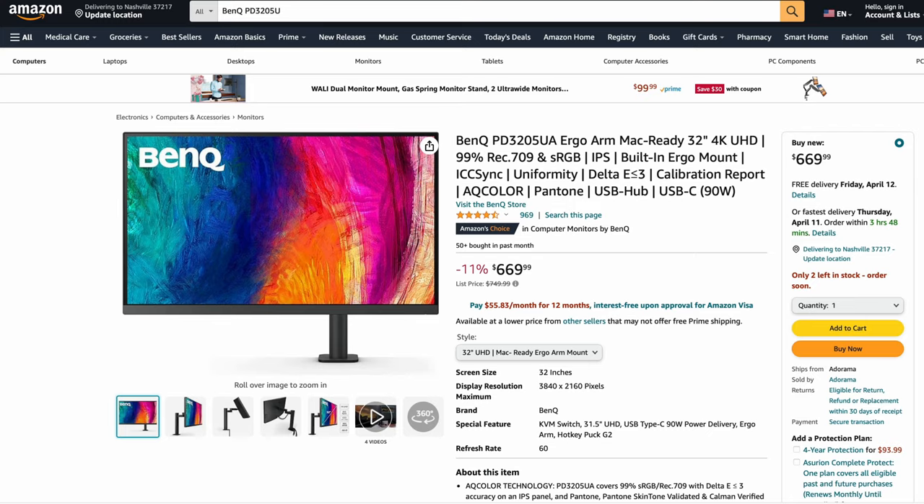We've got a couple more BenQs. Here's the next one: the BenQ PD3205UA. This is the same model I just showed you but in 32-inch — the other one was 27-inch. It's only about $100 more at $669. Really good deal if you want a bigger screen with that ergonomic stand. Pretty good, and they all recommend this one.